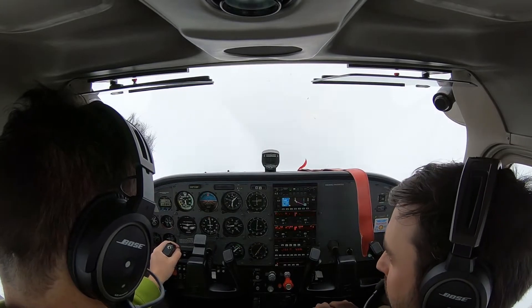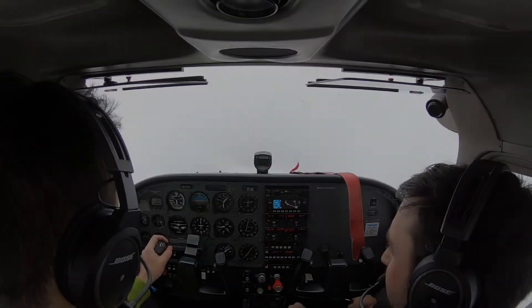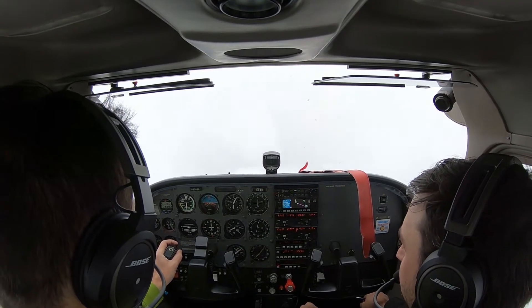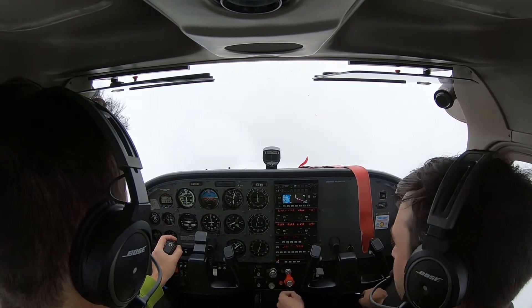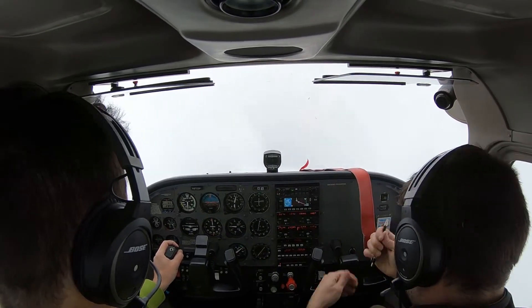Cessna 0 Sierra Papa, contact Columbia approach 133.4. Columbia approach, Skyhawk 8700 Sierra Papa, level 5,000. Cessna 0 Sierra Papa, Columbia approach, radar contact, altimeter 29.83. Expect visual approach runway 23. Expect visual runway 23, 8700 Sierra Papa.